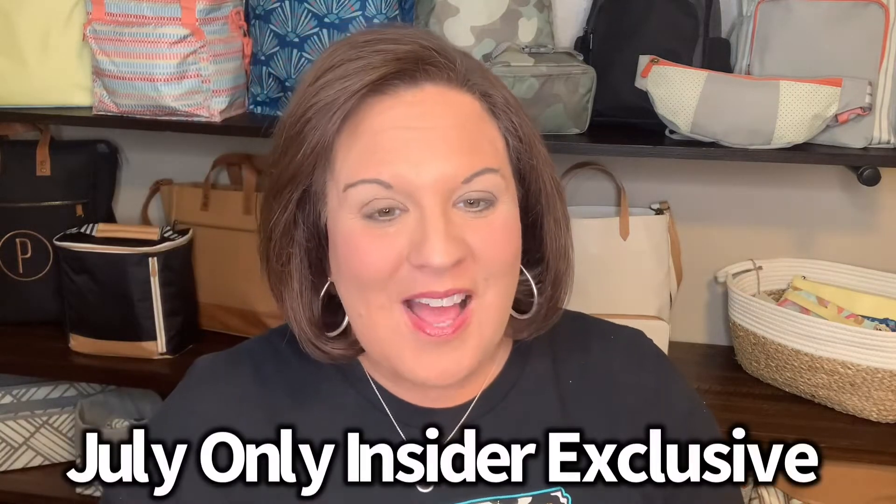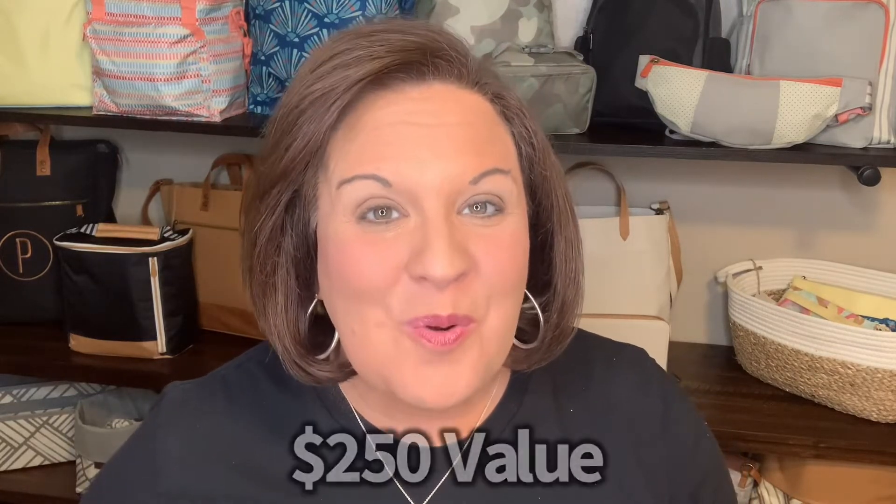I mentioned that there were two things that were going to be special about July. We're adding a special July-only insider exclusive, and this thing is amazing. It is valued at $250, but as an insider you can get it for $110, or if you have a $1,000 party, you could get it for free. I don't have it because it's that exclusive — we don't even have it yet as 31 consultants. It's called the Pack a Picnic Bundle.